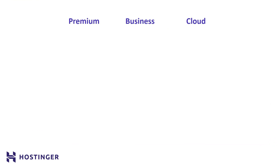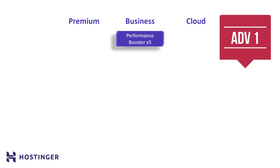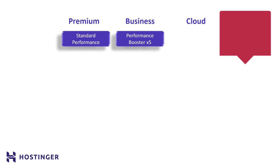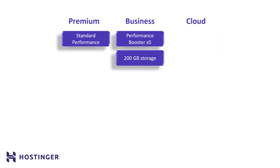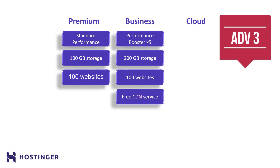The business plan has increased performance boosters, unlike the premium plan which can sometimes make your website feel a little sluggish — something I've experienced myself as a programmer. I also need more storage for hosting multiple websites, as I sometimes make websites and host them through my business plan. For personal use, you won't necessarily need this feature. The business plan also provides a free CDN service.